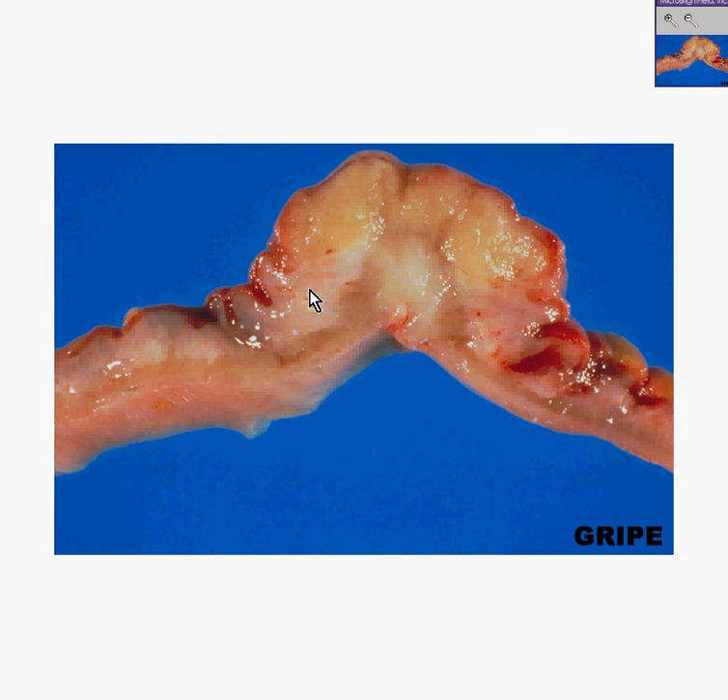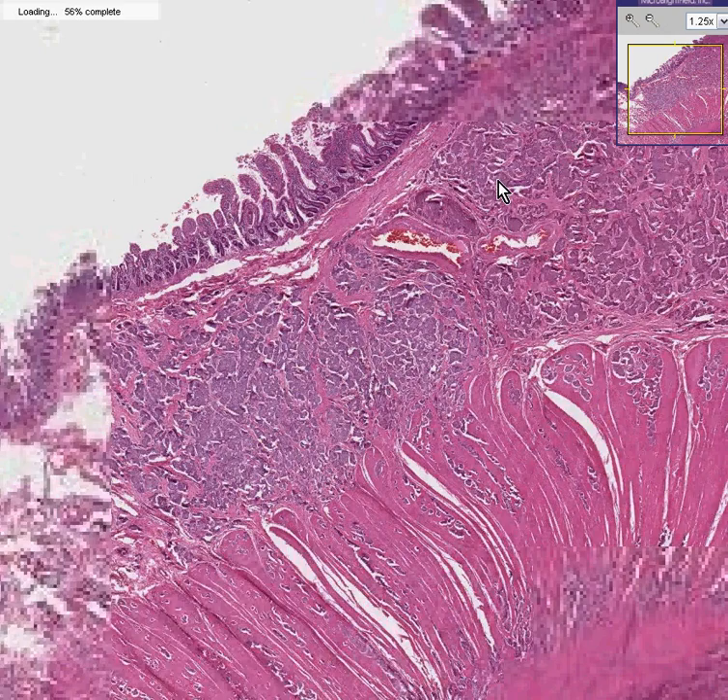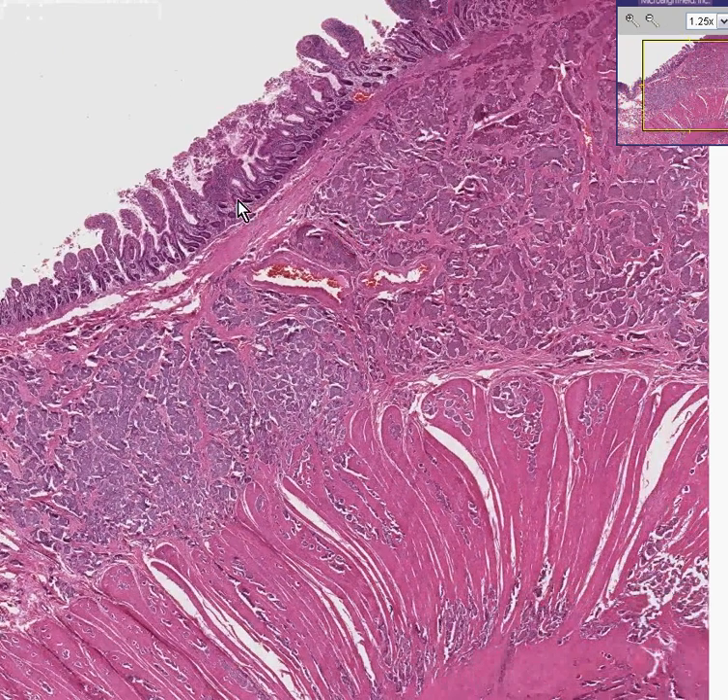And let me tell you something. Primary adenocarcinomas of the small bowel are very, very rare. They wouldn't be showing these as teaching cases. But this is not an adenocarcinoma of the small bowel.